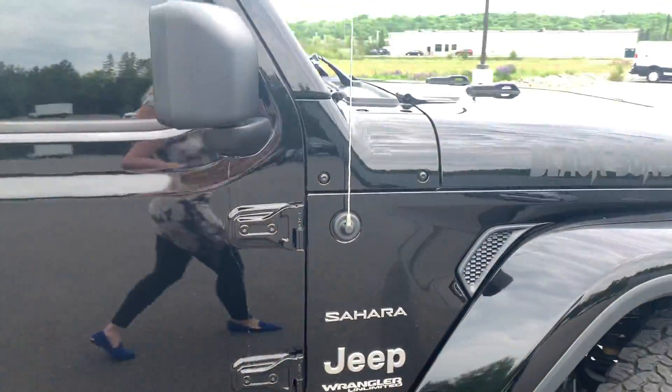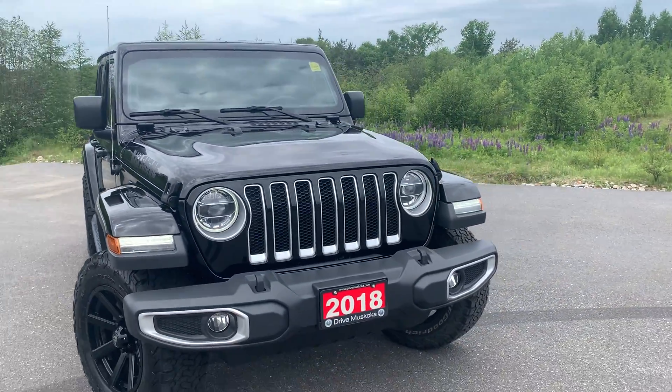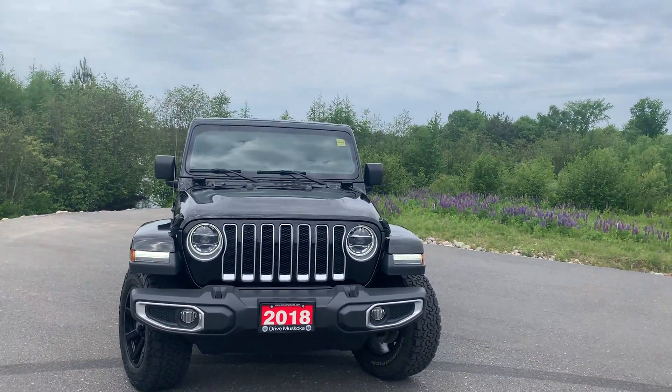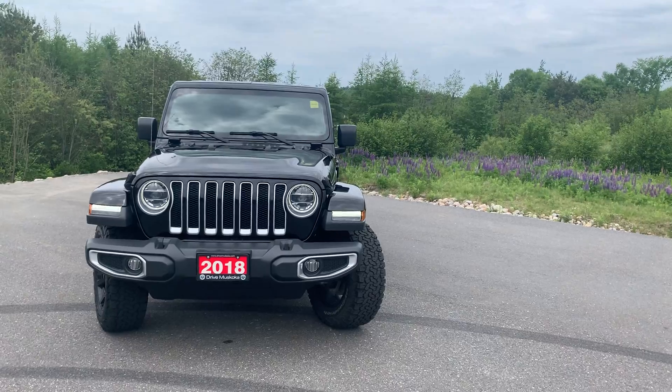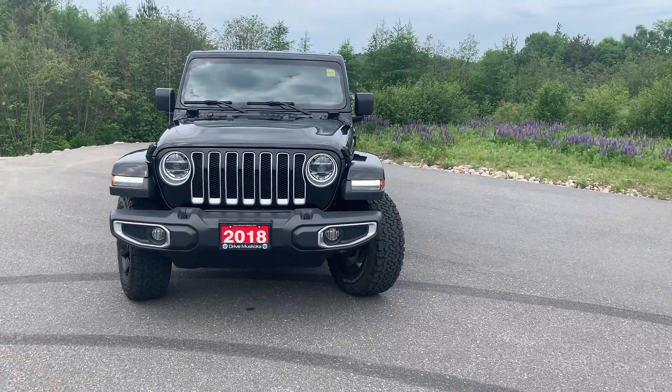And there you have it — that is the 2018 Jeep Wrangler Sahara Unlimited. It's Lexi from Armstrong Dodge and I hope you enjoyed that walkthrough video. Thank you very much for your interest, Bryden. Hope it's sunnier where you are — super cloudy today. Thanks!